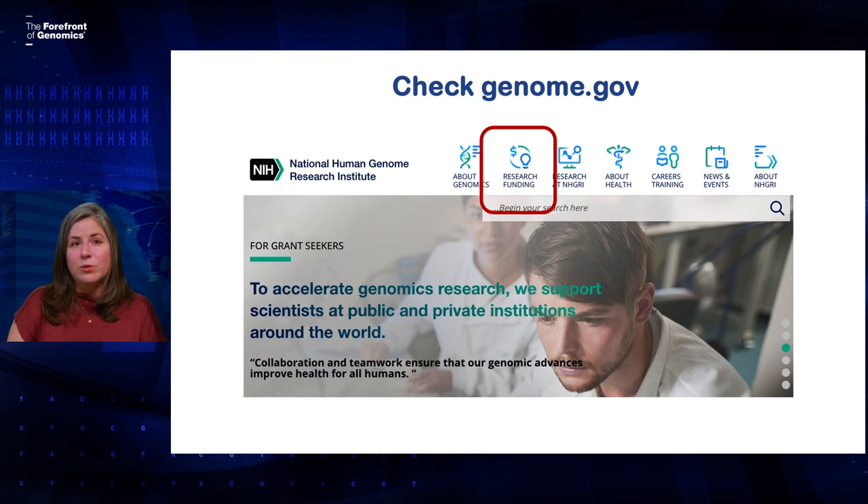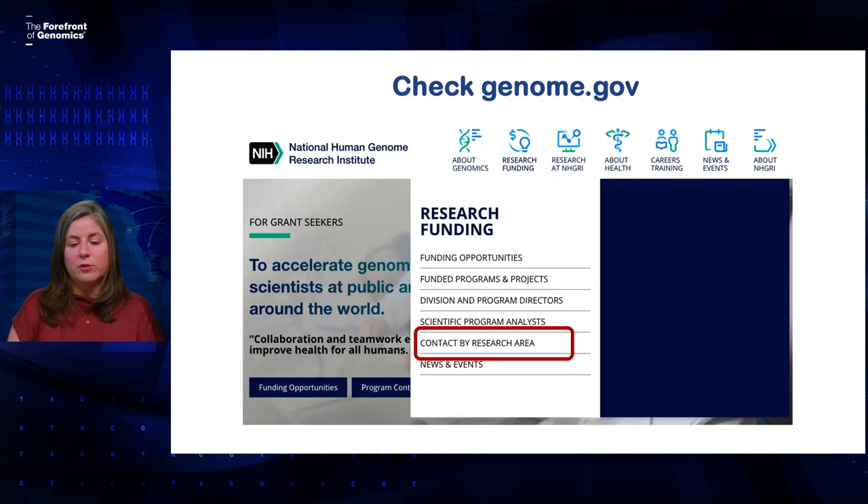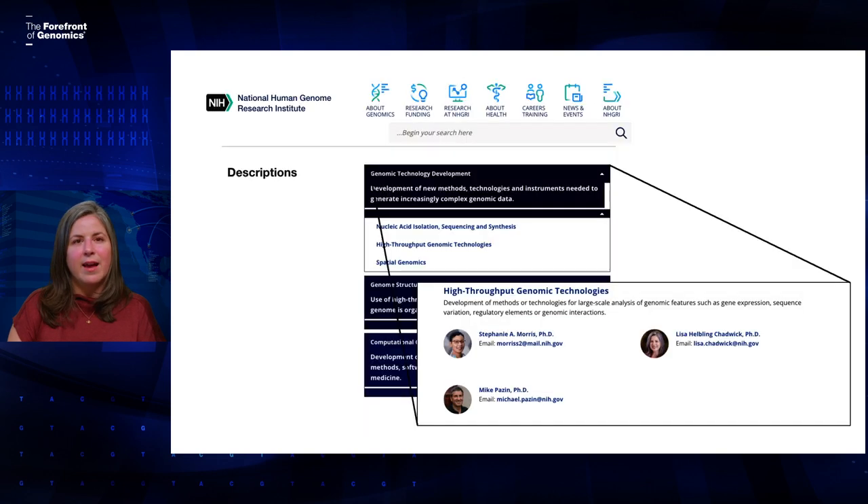If you're not applying to a specific funding announcement, you can also find the right program officer by looking at our website at genome.gov. You'll be able to look for the person who covers the kind of science in your application. At the top of our website, click on the icon that says research funding. That will open up a drop-down menu. Then click on Contacts by Research Area. That brings you to a menu broken down into different broad scientific areas and some subtopics. When you click on one of those subtopics, it will expand and show you some of the program officers that cover grants in that scientific area.